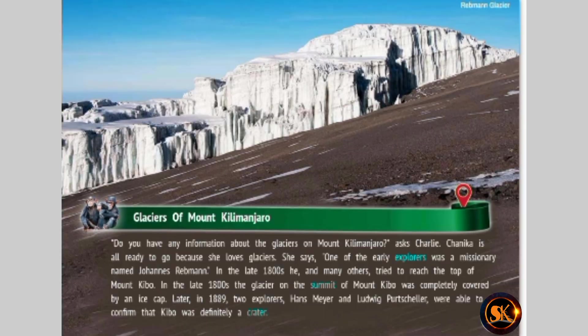Glaciers of Mount Kilimanjaro. Do you have any information about the glaciers on Mount Kilimanjaro? asks Charlie. Chinika is all ready to go because she loves glaciers. She says one of the early explorers was a missionary named Johannes Riebmann. In the late 1800s, he and many others tried to reach the top of Mount Kibo. The glacier on the summit of Mount Kibo was completely covered by an ice cap. Later in 1889, two explorers, Hans Meyer and Ludwig Pertschiller, were able to confirm that Kibo was definitely a crater.